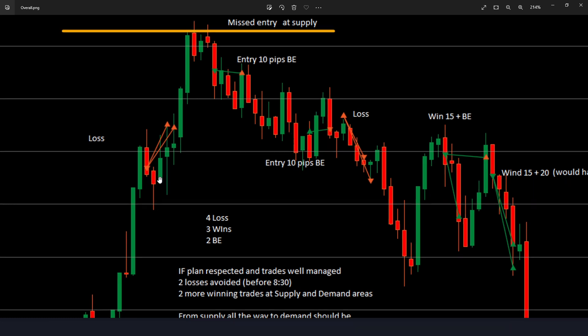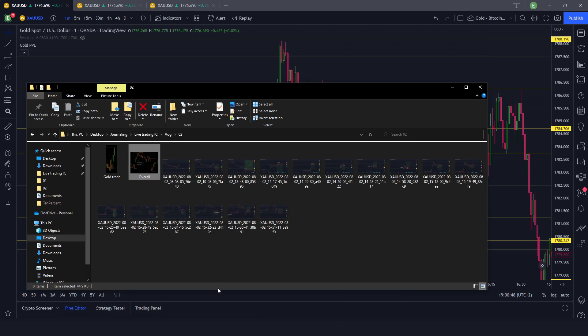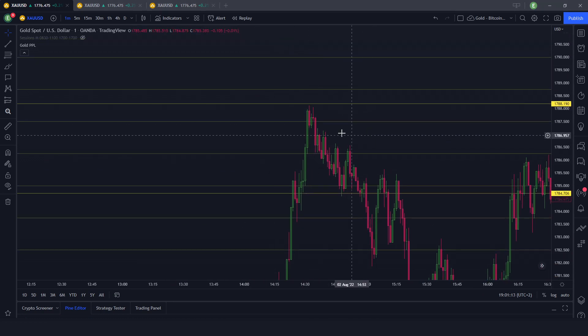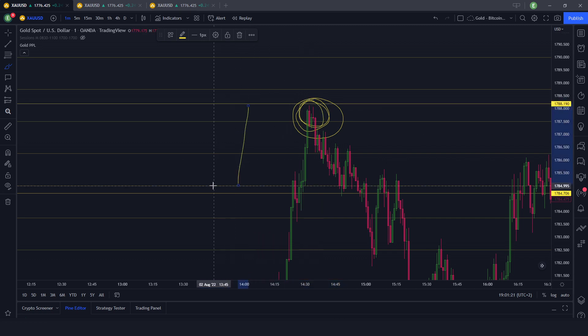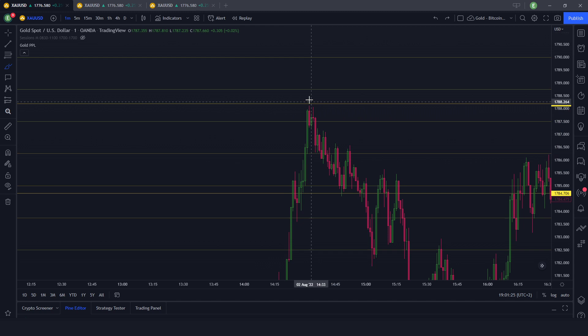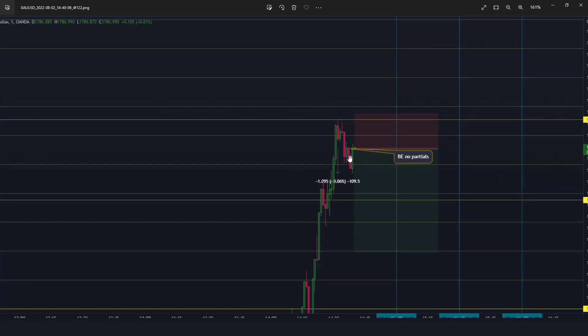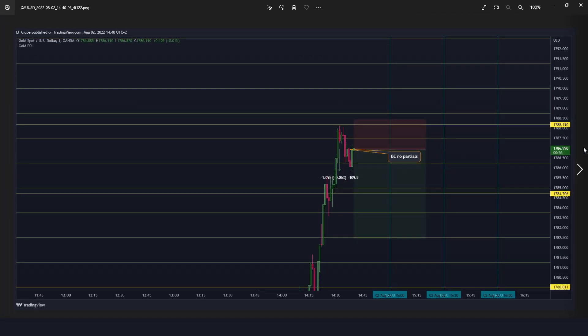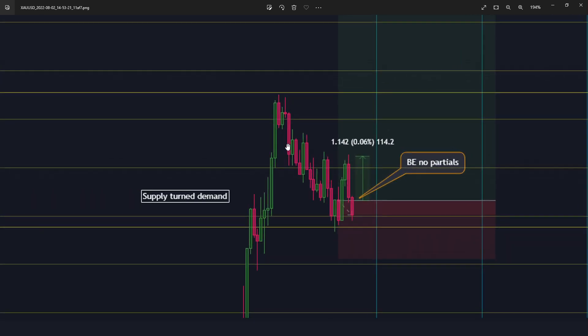Price wasn't able to push down anymore, so that's why I took the full close. So anyway, I took this first sell. As often happens, I saw price actually rejecting the top of the supply area or the low of the demand area. I saw this candle close, didn't really trust the entry, and actually took the sell with a stop loss above when this candle was live. Price went 10 pips, I placed my stop loss at breakeven, it rejected, bounced back up, and took me out at breakeven — no partials.